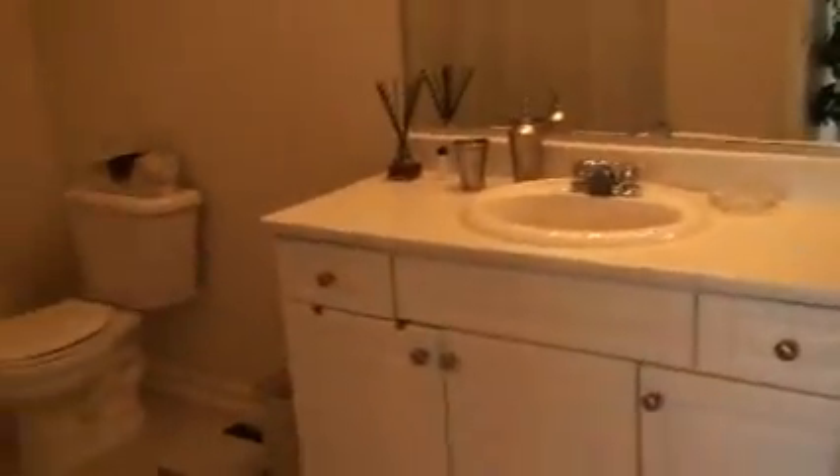This is the guest bathroom. Very white. But huge — very spacious. And there's more storage here behind the shower curtain.